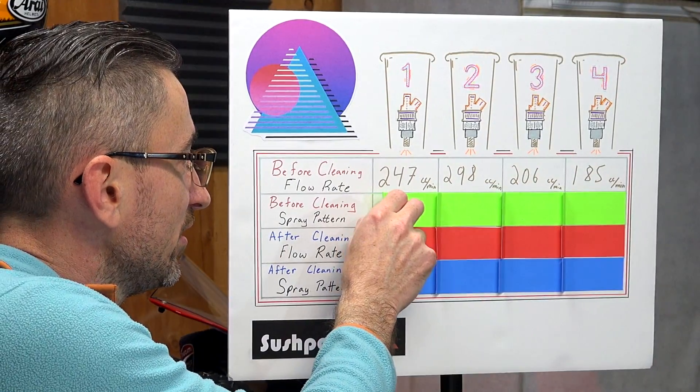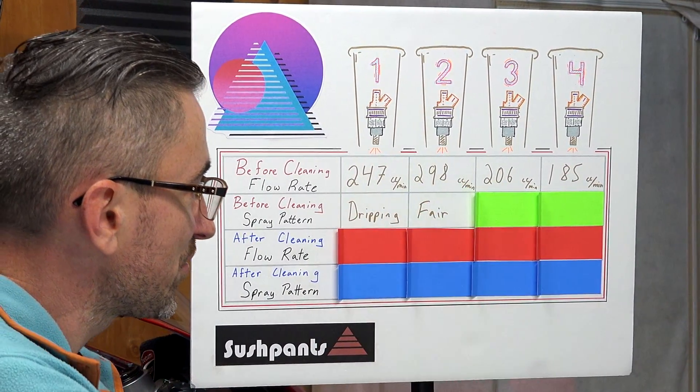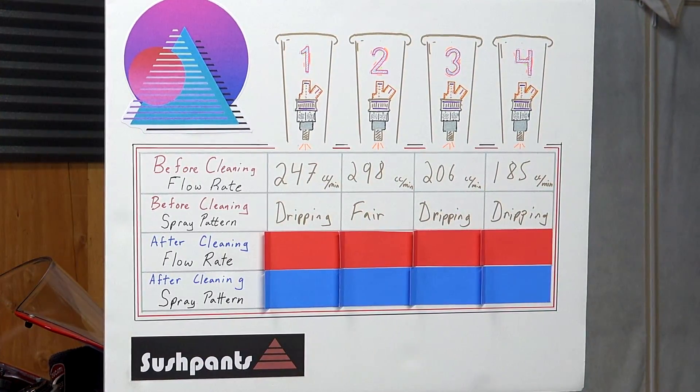Injector three was at 206 cc's per minute and injector four was at 185 cc's per minute. And how did the spray pattern look? Injector one was dripping. Injector two was fair. Injector three was dripping. And injector four was dripping as well.